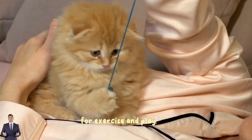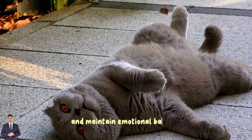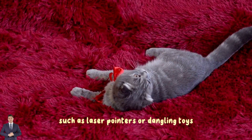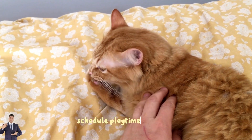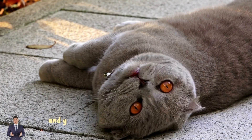Four: exercise and playtime. Aggressive cats often have excess energy that needs to be drained. Sufficient exercise and playtime can help redirect their energy and maintain emotional balance. Play with your cat using interactive toys such as laser pointers or dangling toys to stimulate their hunting instincts. Schedule playtime every day.